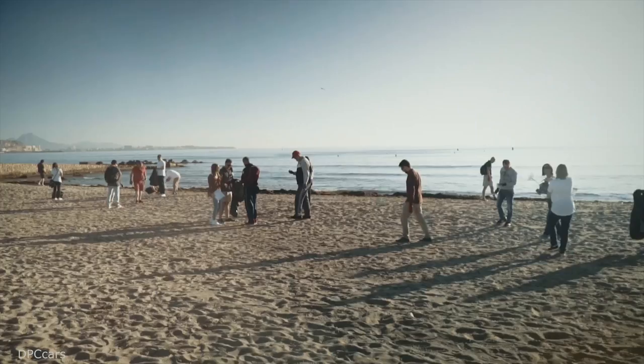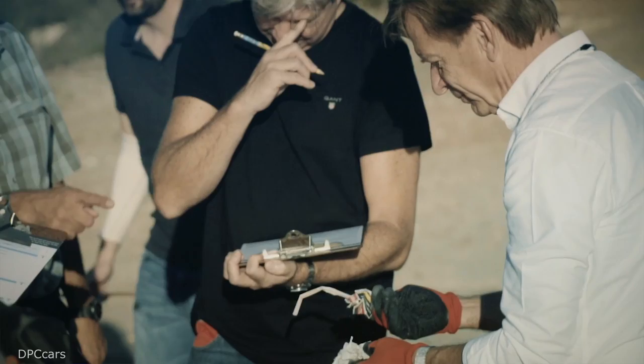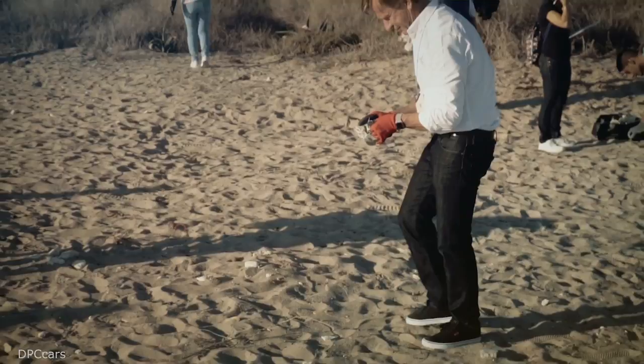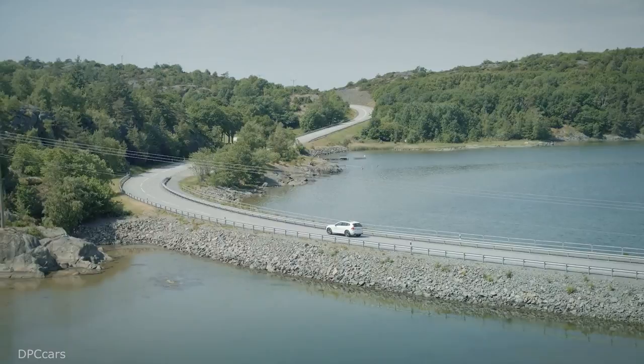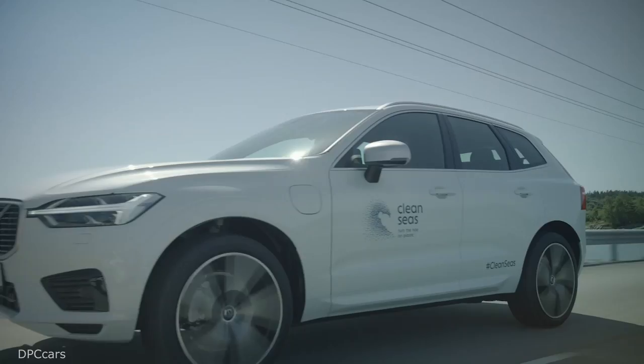We have been working together with United Nations Clean Seas for many years, creating awareness of this big problem of plastic in the oceans. We used the Volvo Ocean Race stopover in Gothenburg to demonstrate on a car exactly what parts could be made of recycled material to reach our target. We cannot do things by ourselves, so I'm really reaching out to our existing suppliers and also the wider plastics industry to help us achieve these very tough ambitions that we've set ourselves.